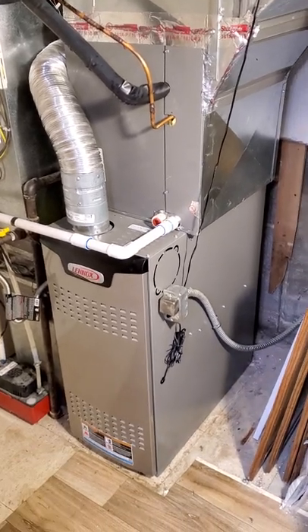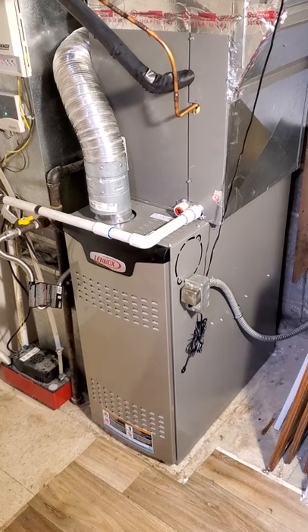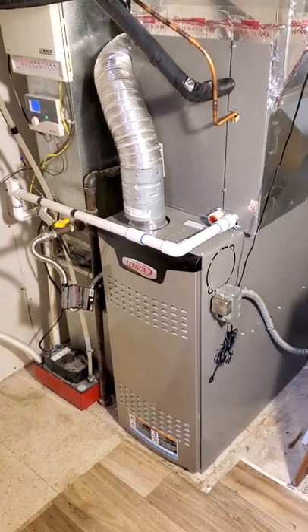I do have a time-lapse of this being installed. If you want to see the time-lapse, give me a thumbs up and I'll put that together.